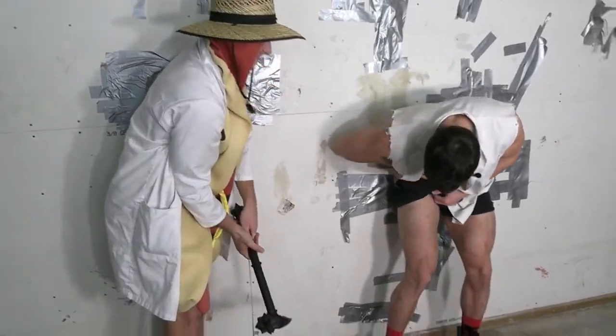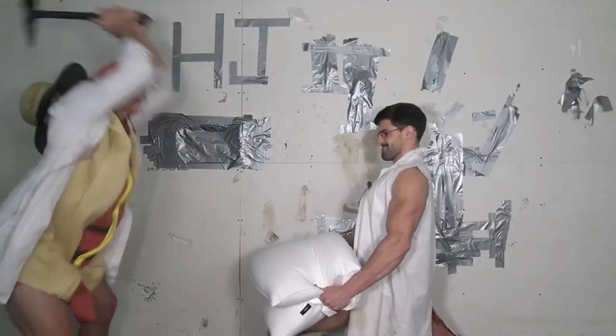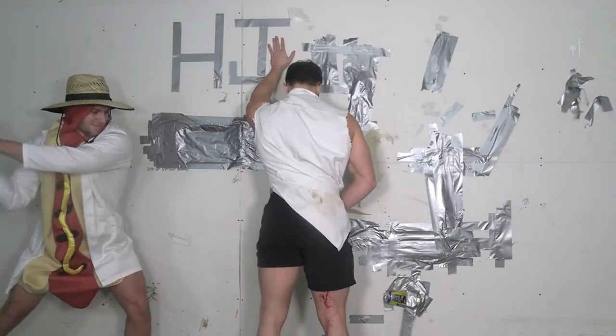Whether you're infiltrating enemy territory or defending your home, the Nightwatchman Warhammer has you covered. Don't miss out on the chance to level up your ninja skills. Grab your Nightwatchman Warhammer today on Amazon and AliExpress, and prepare to embark on an epic adventure.